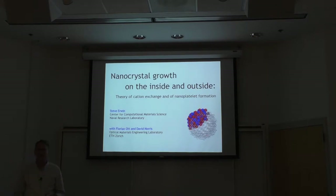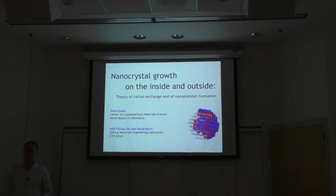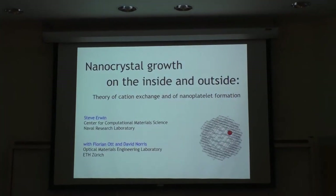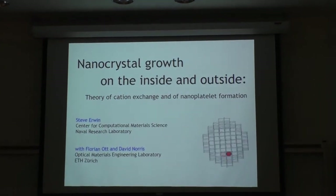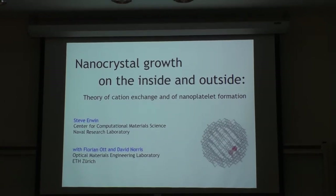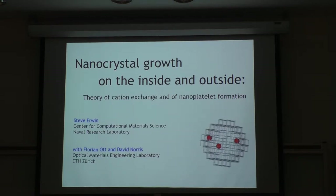As Matt said, I'm from a theoretical group at Naval Research Lab, but all the ideas I get and things I work on come from experimentalists. In this particular case, the experimentalists are Florian Ott and David Norris. I've known David for about 10 years, when he was a professor at the University of Minnesota and one of the world's best nanocrystal growers — not just a grower, but he does physics as well.